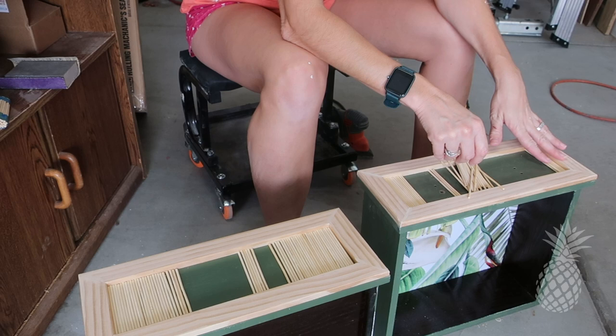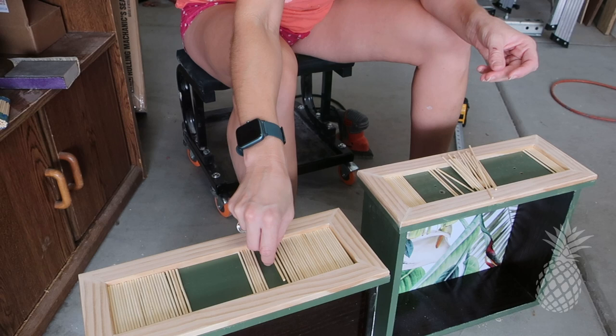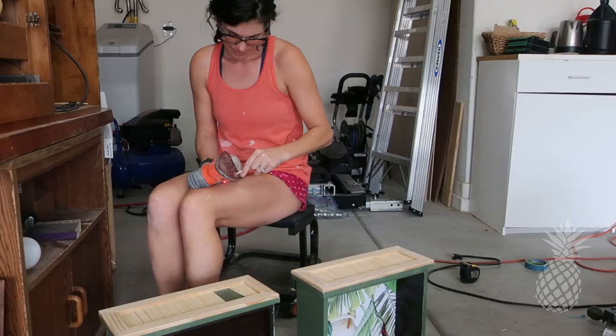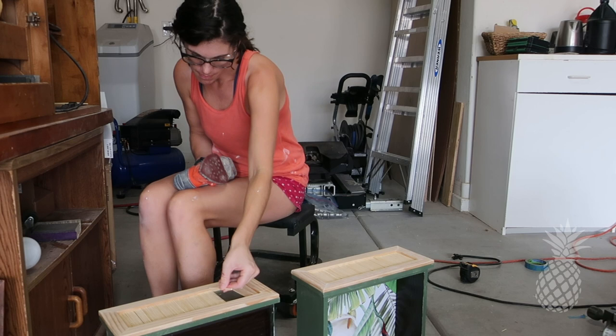Even though I cut them all the exact same length, these drawers and this trim are not perfectly even, so there's a little variation in height. I had to really play with it — some longer ones, some shorter ones — and I had to sand some of the skewers to make them fit. It was a tedious process, but I love how it looks like a fluted panel.